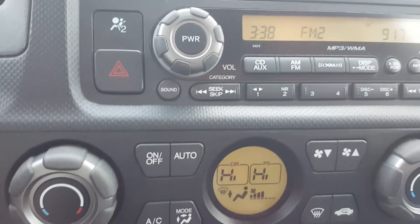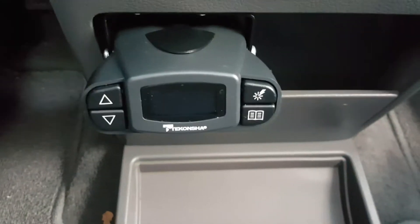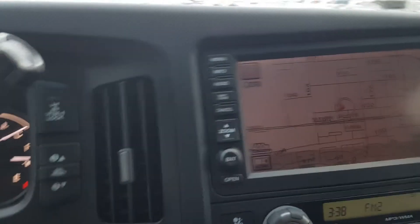On here you've got climate control for the passenger and the driver separately. You've also got the electronic braking system in this vehicle. In the back you've got nice rear seats with a nice leather interior. This is the full, full load deal.